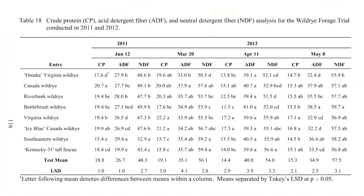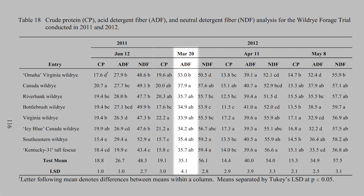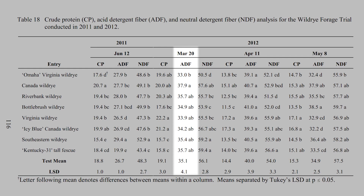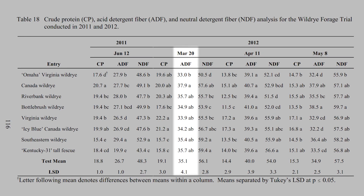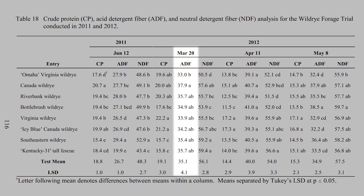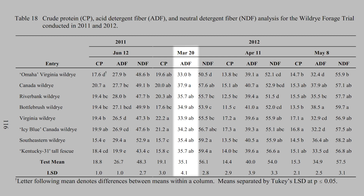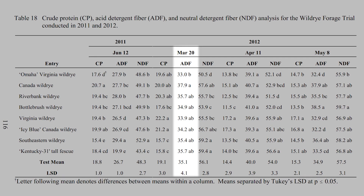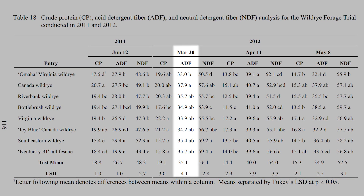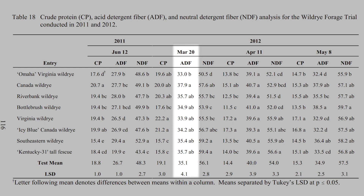Let's look at this forage quality testing. Look at the second column on March 20th during the dormant season — protein levels range from 15 to 20 percent. A cow before calving requires two pounds of protein per head per day. So with 30 pounds of forage dry matter at 15 percent protein, this equals 4.5 pounds of protein — over two and a half times more than she needs. The design of the native cool season grasses is to supplement the warm season grasses. This study was done in March as these cool season grasses were starting to green up and grow.